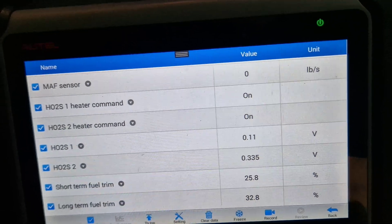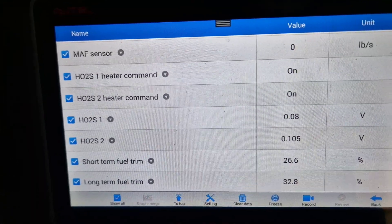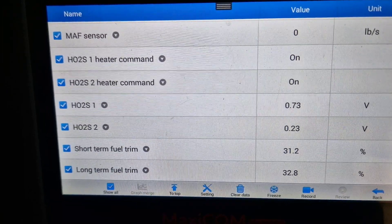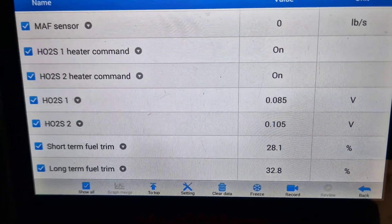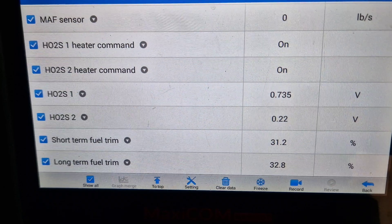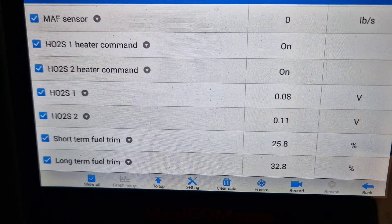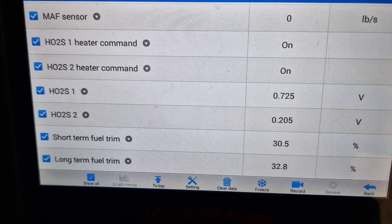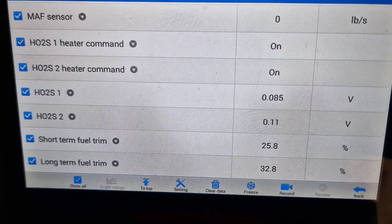As you can see, the long and short term fuel trim — the long-term fuel trim is +32.8 and the short-term is jumping sometimes to 25.8, 29, 30, 23 — it's doing like so.